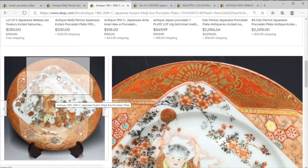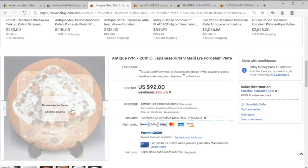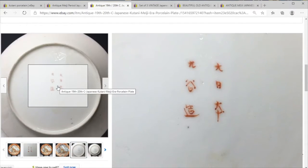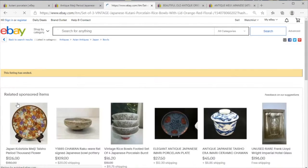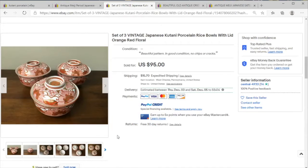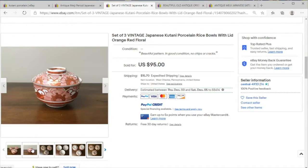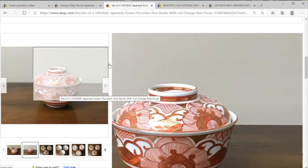And here we have an antique Kutani dish — the red and gold — and here we have this just delicate painting all around. And here we have the six-character mark. I actually rather rate these. I thought these were really stylish — these rice bowls with lids. For $110, I think these are a great pickup, and someone has a very pretty long-term investment if they are a collector of Kutani ware.